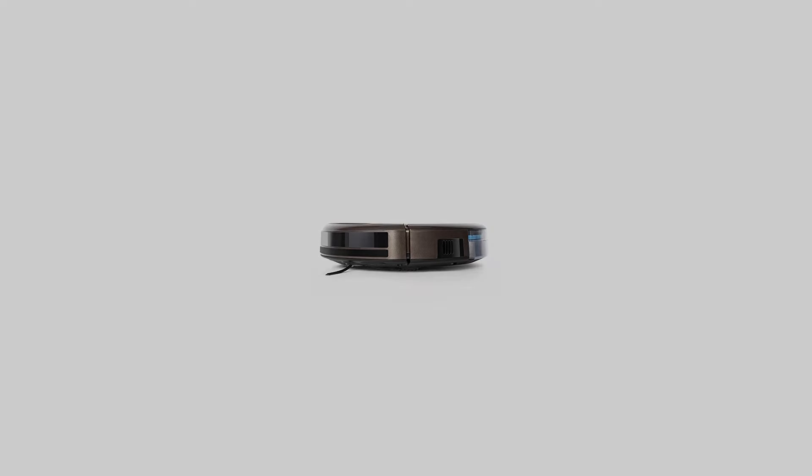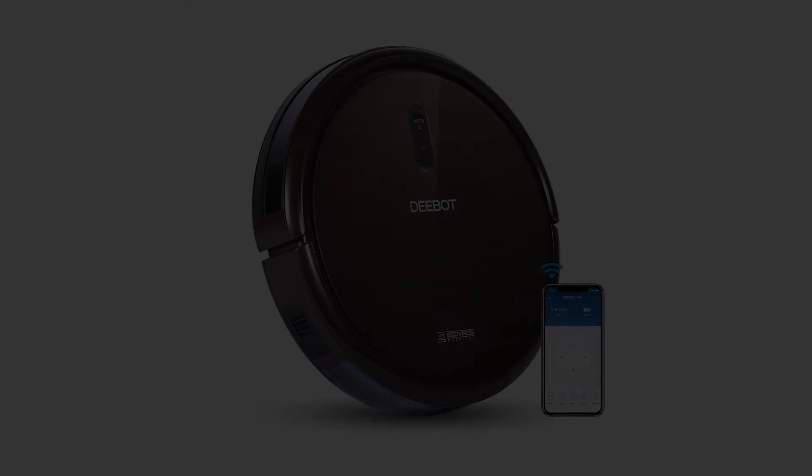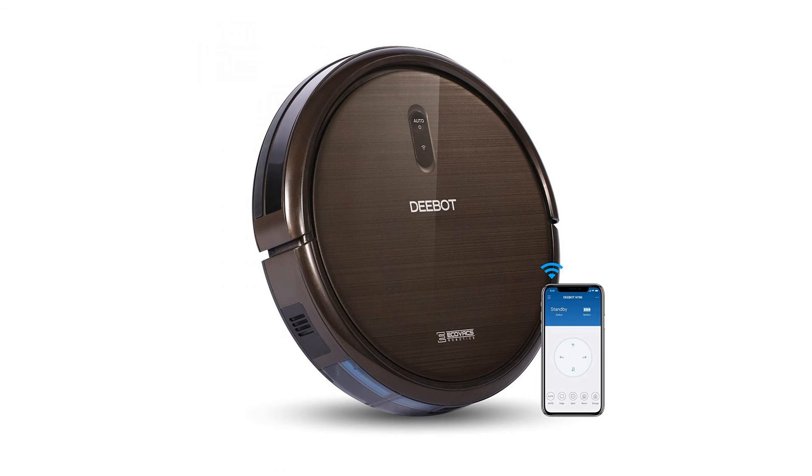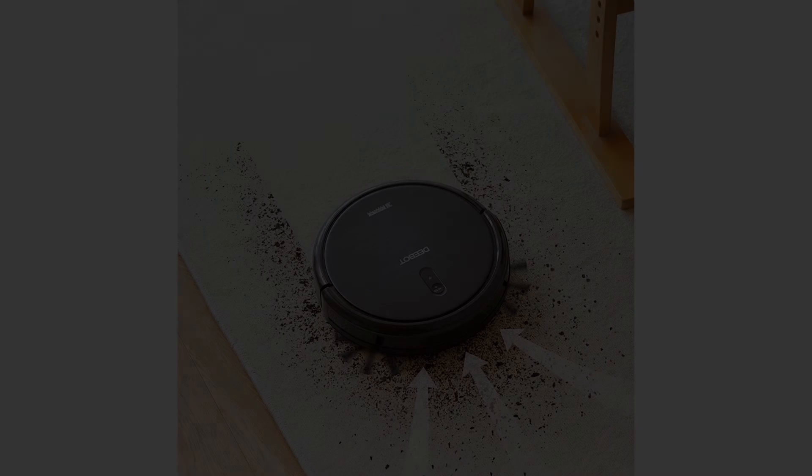ECOVACS Basic Features: includes our unique 3-stage cleaning system, anti-drop and anti-collision sensors, ~120-minute battery life, auto-return charging, automatic software update, durable protective bumpers, air filtration, anti-scratch finish, a large easy-to-empty dustbin, large wheels for climbing thresholds, etc.